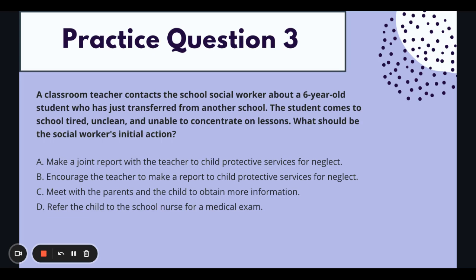Setting: you are at a school, and the teacher reached out — teachers are on the front lines and often see things social workers don't because they spend more direct time with children. The student just transferred from another school, so this is a new student who seems tired, unclean, and unable to concentrate. There's something going on that needs follow-up. If answer choices mention reporting to CPS, you first need to determine if that's appropriate at this time. At this time, we do not have enough information to report to Child Protective Services for neglect — so rule out A and B.